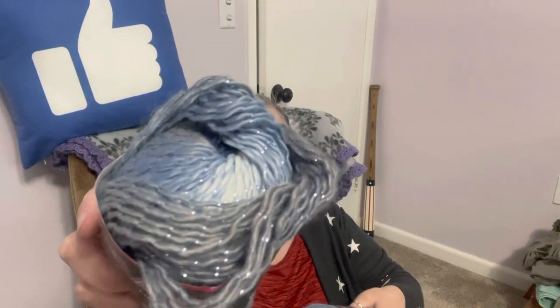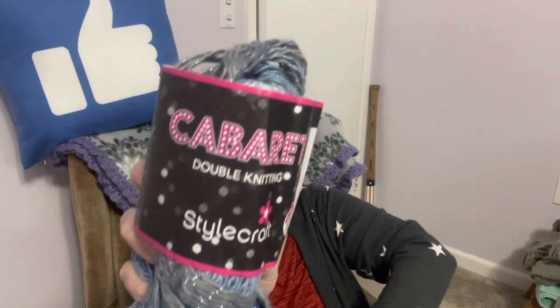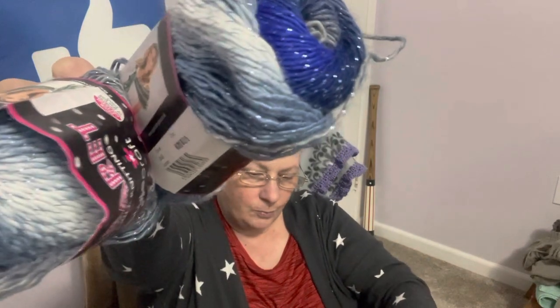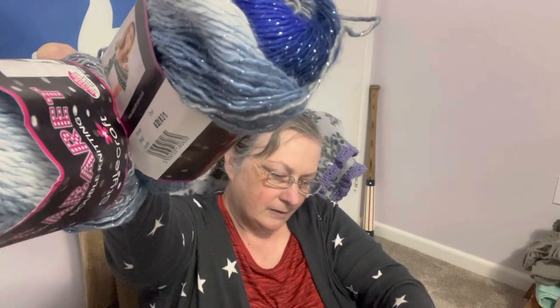I have three of these, and I don't know if you can see the sparkle on there, but there is definitely sparkle in this. This is called Cabaret — it's a DK from Stylecraft. The color is Lagoon. How pretty is that? Oh my gosh. That is so pretty. I can definitely see a shawl being made out of this. It says free pattern on the reverse side of the ball band for a project that uses two balls — that would be really pretty. 98% premium acrylic, 2% polyester.